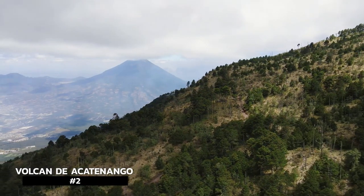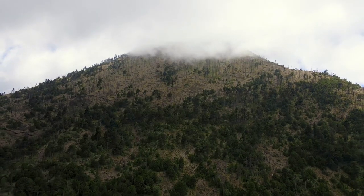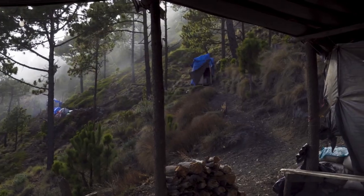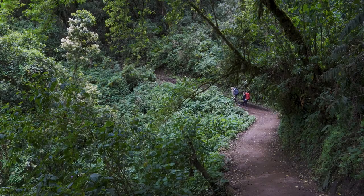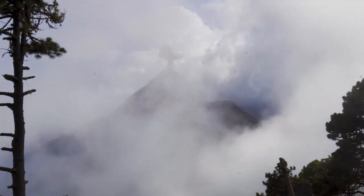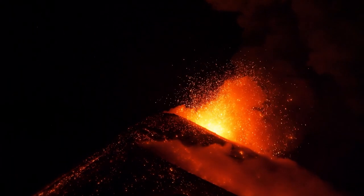Volcán Acatenango. Most people base out of Antigua to get to this awesome volcano hike. A typical tour takes about 2 days and 1 night. On the first day you hike about 6 hours to base camp, spend the night, and on the second day hike about 1.5 hours to the summit, weather permitting. Don't let the easy description fool you — the entire hike is about 70% incline, taking you through farmland, tropical cloud forest, high alpine forest, and volcanic rock areas. The view from the summit is spectacular — you might even catch an eruption.